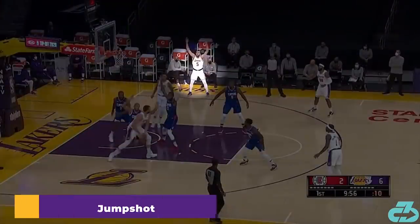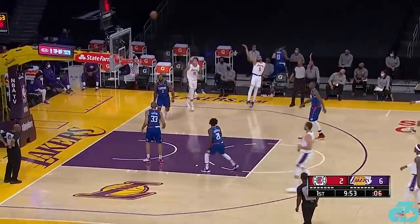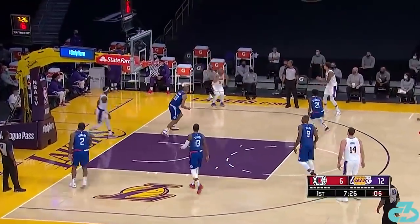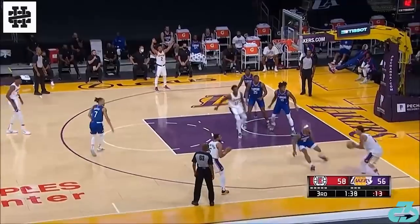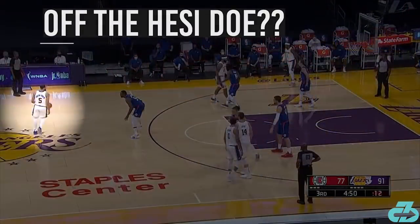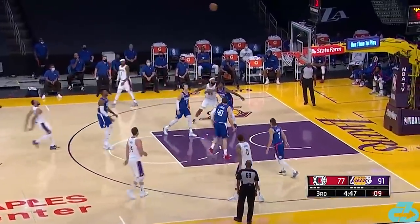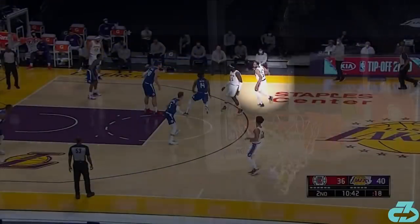He's clearly worked on his jumper, shooting in rhythm with more fluid mechanics on both his set shot and off a left-handed step back.